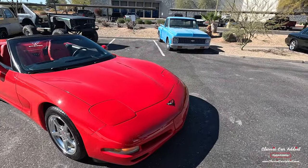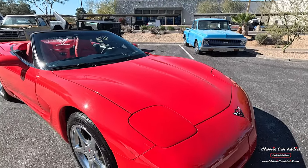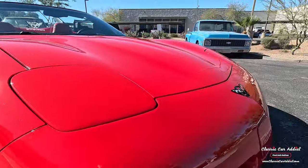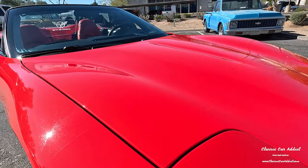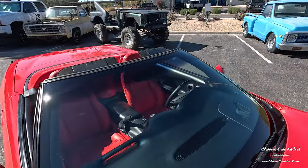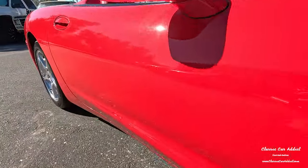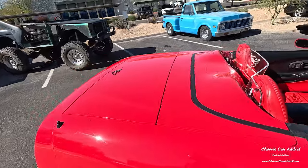This one is awesome — just the fact that it's the torch red with the adrenaline red interior and it's the convertible. It has a few little things on it. The bumper is actually in pretty good shape. It does have PPF throughout on the lights, bumper, hood, and sides. The windshield is in pretty good shape; there are a few little rock chips, nothing huge. All the sides are in really good shape.